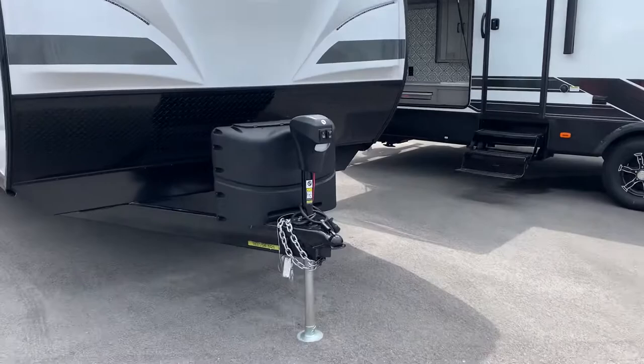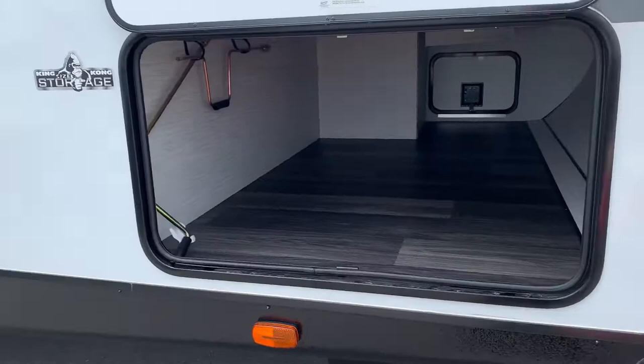Welcome back to Camping World. Today we're going to look at the Mallard M26. We'll start out with our electronic jacks in the front and propane tanks.